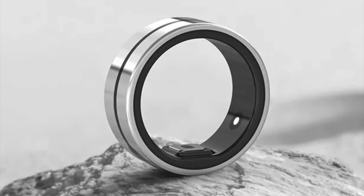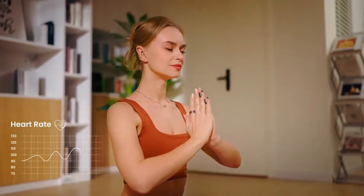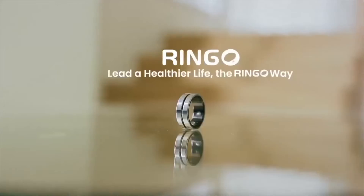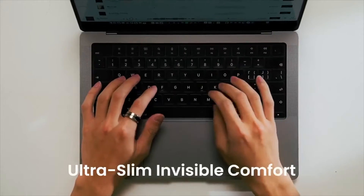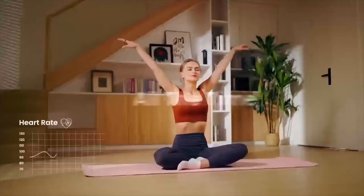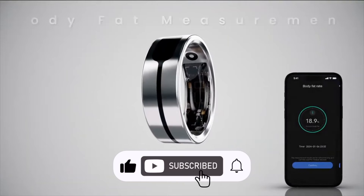The claims surrounding Ringo and Ringo Pro are bold, especially in a market where no other company has successfully integrated such advanced health monitoring features into a ring. They almost sound too good to be true — maybe they are. Kickstarter is a platform where creators can share innovative ideas, but it's important to remember that backing a project does not guarantee it will be delivered or work exactly as planned. This gap between expectations and reality is pretty common in tech crowdfunding, so there's always risk involved.